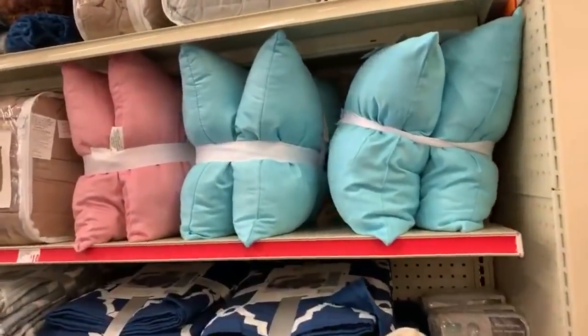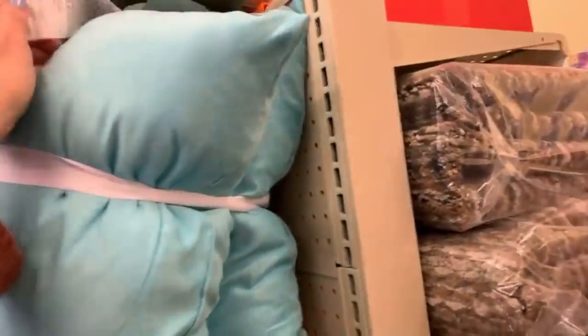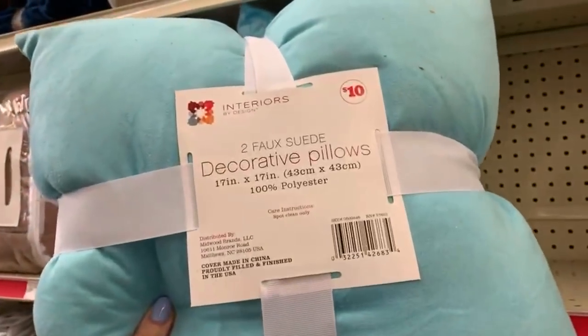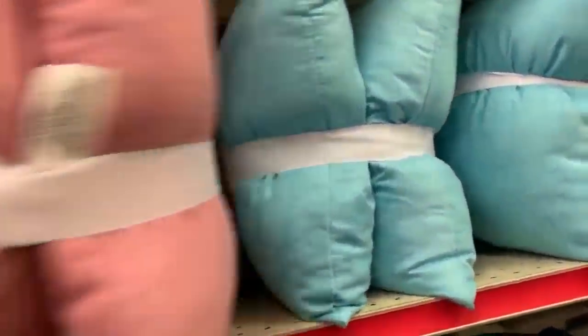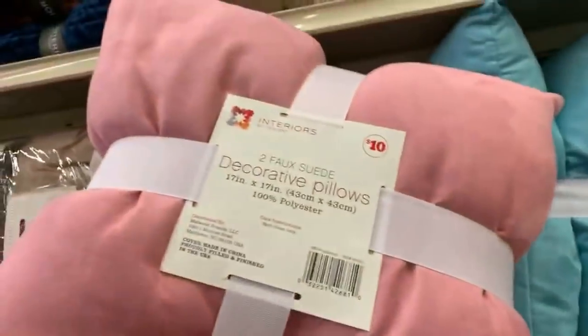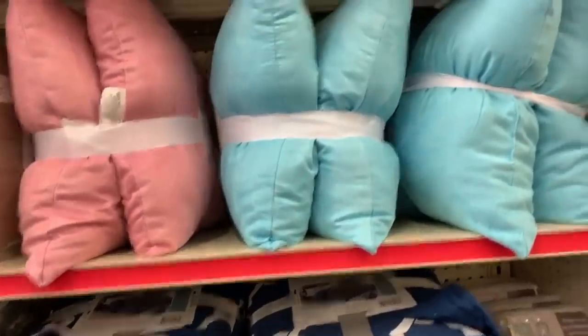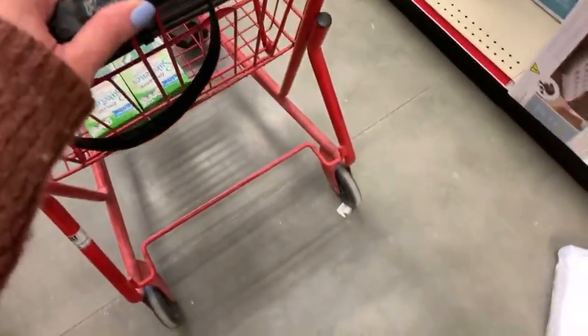I wanted to come down the home and room aisle and show you guys what might be new for spring. These are really soft decorative pillows - $10 for two. I feel like typically if we get pillows for five dollars or under we feel like we've gotten a good deal. They're just super nice and plain, they don't have anything written on them.